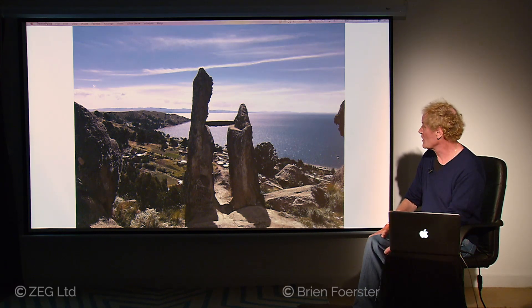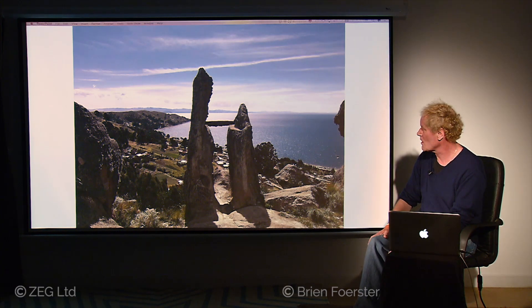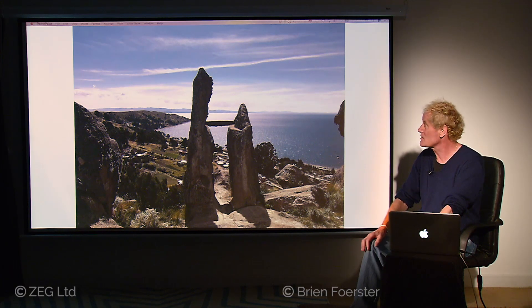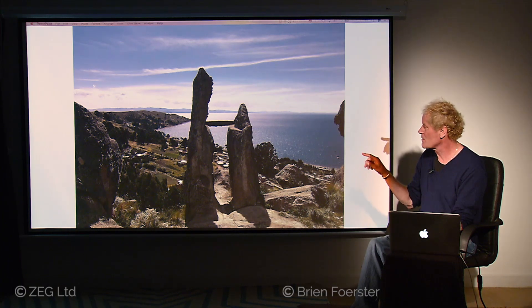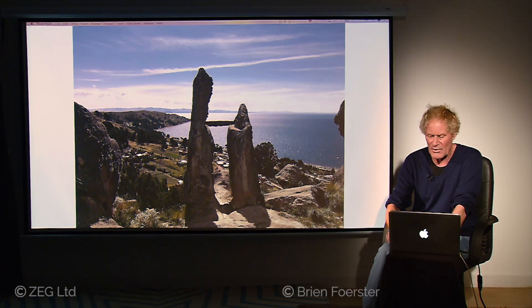Next, with Lake Titicaca in the background, we have this interesting megalithic work which they call the Orca del Inca, or the Hanging Place of the Inca. But in fact, it's a pre-Inca structure made as a giant solar calendar. It has the solstices and the equinoxes shown as holes in the walls in the surrounding area. Unfortunately, some of the cross pieces have been taken away or have fallen down, but this is another artifact that very few people know about.